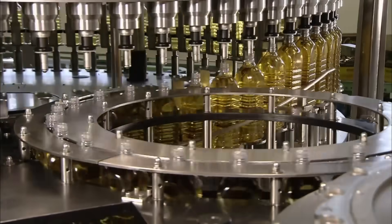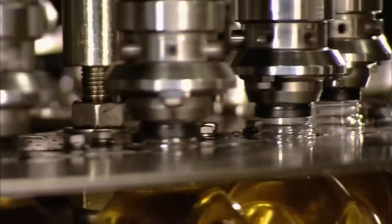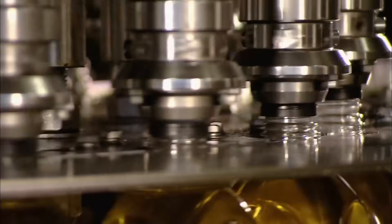Then it's onto the capping machine, which, and I know for a fact I'm not alone when I say this, but based on its design, I'd like to have sex with it.